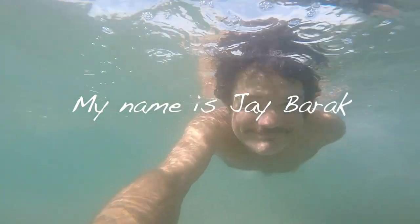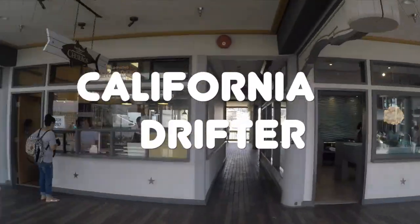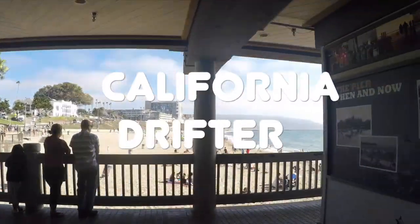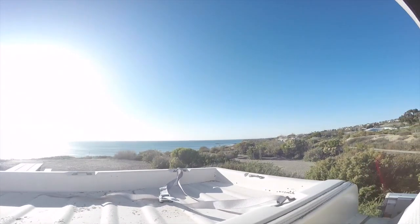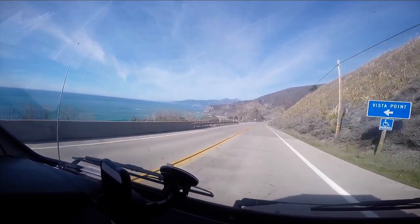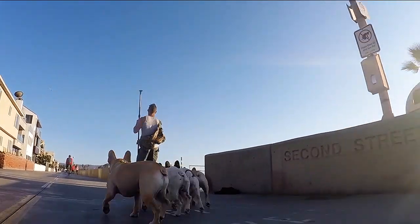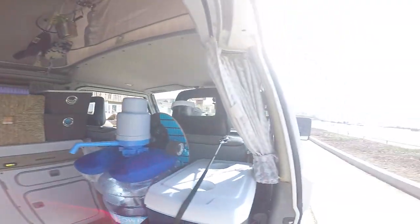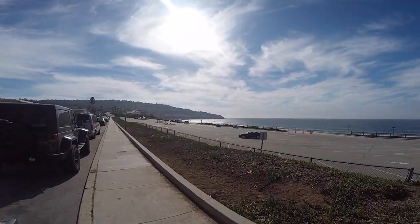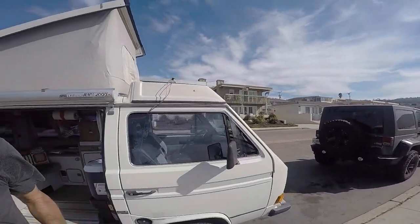Let's get started with a little bit of a scenario of what my life is all about. Let's first step outside and take a look. Here I am at Torrance Beach — a beautiful day today. Take a look at the van.